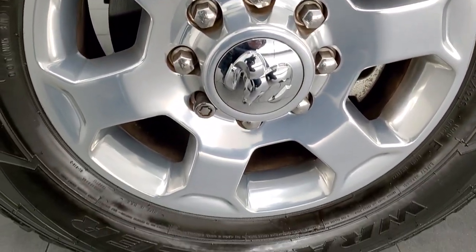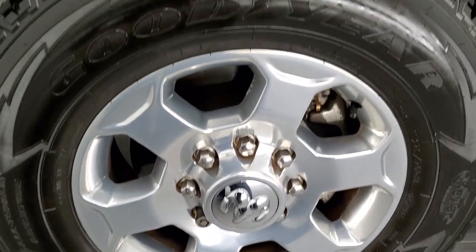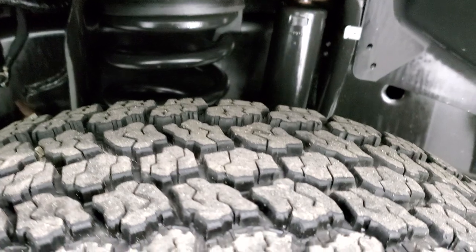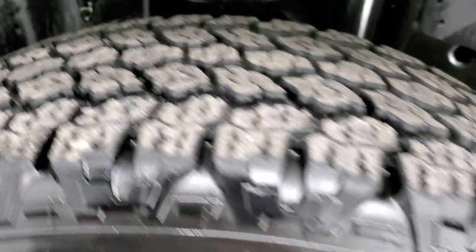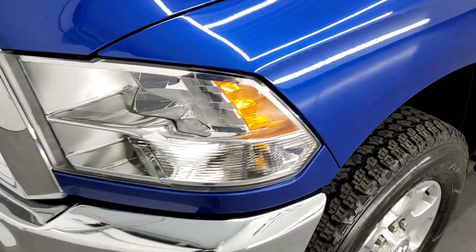This one comes with the 18 inch polished aluminum rims and it has Goodyear Wrangler all-terrain adventure tires — LT 275 70 R18s — with about 60 to 70 percent of the tread left on them. The frame and underbody is in exceptionally nice, clean condition. The front fender is in excellent shape with no dents or dings.